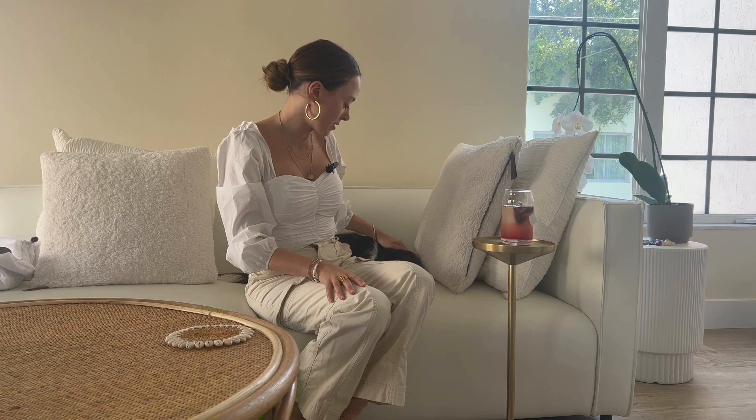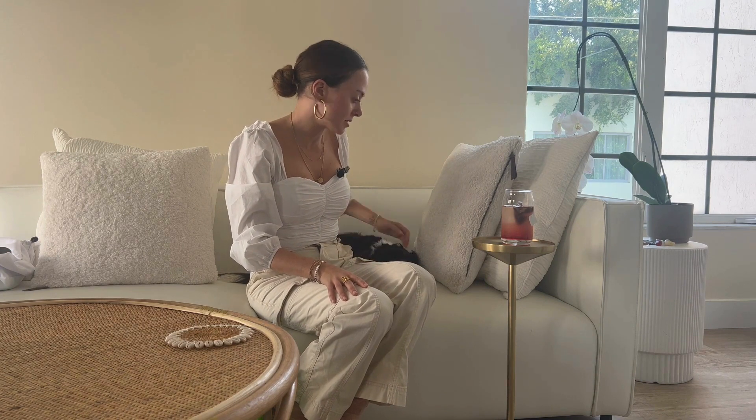Hi guys, my name is Brie and today I'm going to give you the tea on the fashion brand Telfar. So before we begin, this is my first tea talk, so I'll introduce myself. I am a designer. I live in Miami with my dog Brooklyn and I'm very passionate about handbags. I've always loved handbags ever since I was a little girl and I'm always looking for new designer bags to try out.